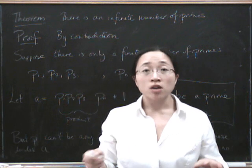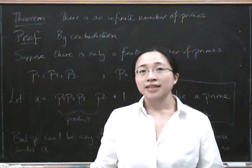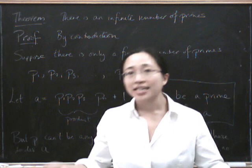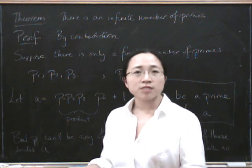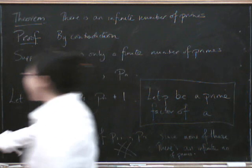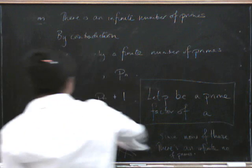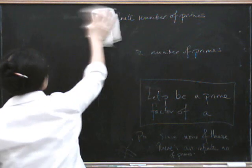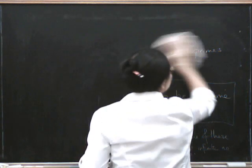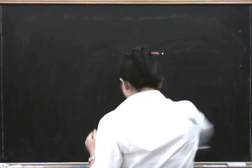This is part of the fundamental theorem of arithmetic, which says that every number can be written uniquely as a product of primes. It will be useful to first see that at least it can be written as a product of primes. And we're going to do this by strong induction.